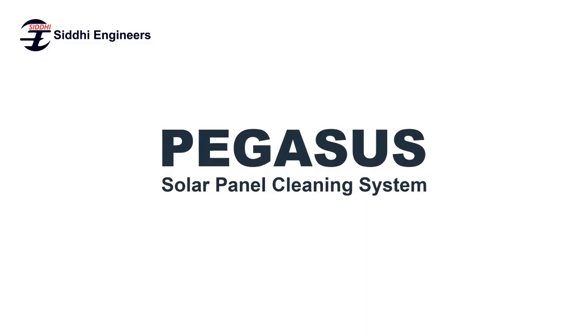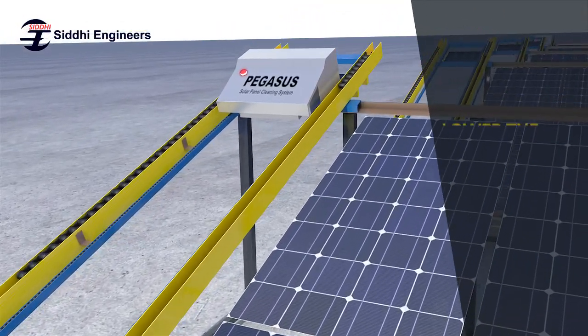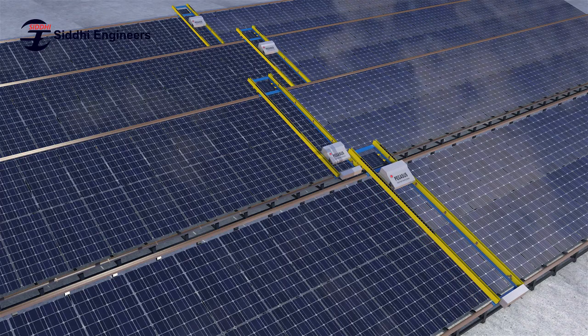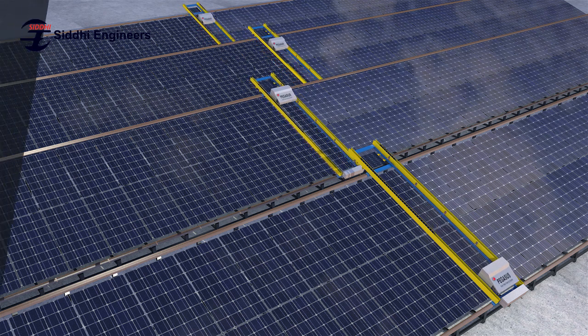Introducing Pegasus — a smart solar panel cleaning and monitoring system which aims to lower labor costs and improve solar system performance. Pegasus is a strong and rapidly growing system which offers many great benefits to solar power plants.